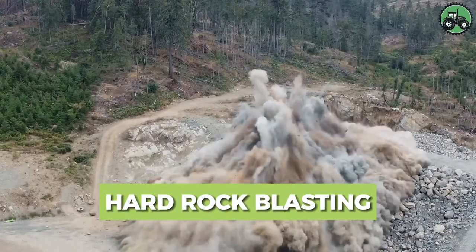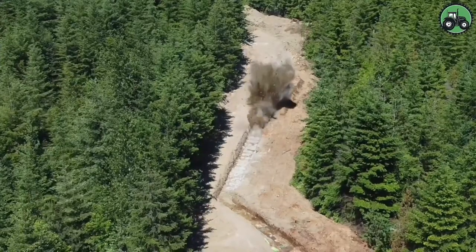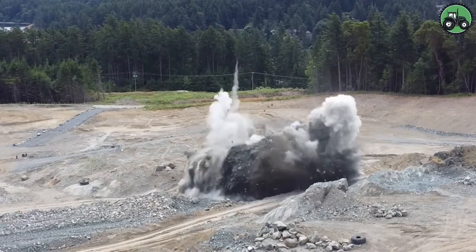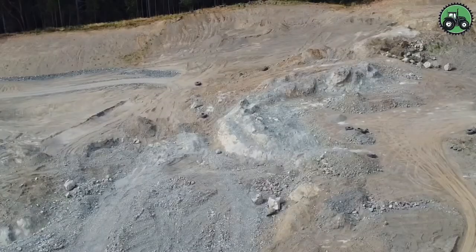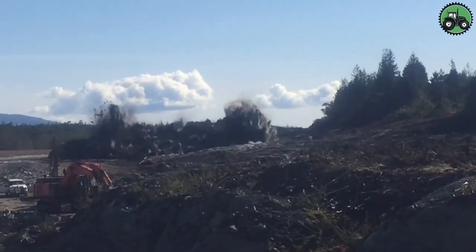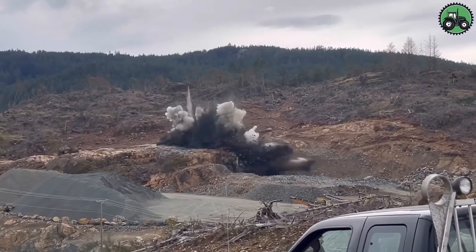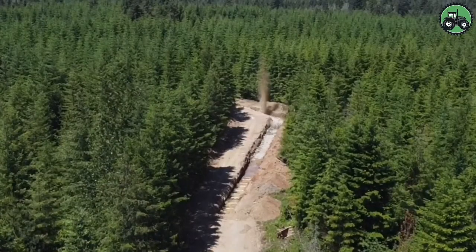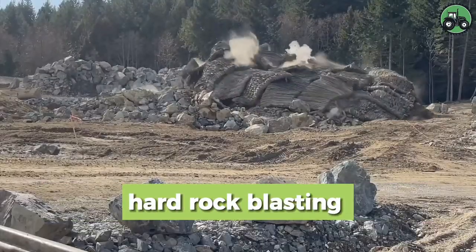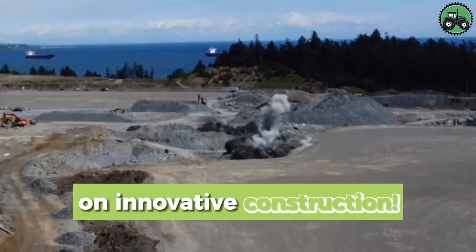Explore the explosive world of hard rock blasting where precision and power unite to break through the toughest terrain. This intricate process involves the controlled use of explosives to shatter rock, enabling access to valuable resources and facilitating construction in challenging environments. Combining advanced technology with expert expertise, hard rock blasting showcases the harmony between modern innovation and traditional mining practices. Share your insights in the comments and stay tuned for updates on innovative construction.